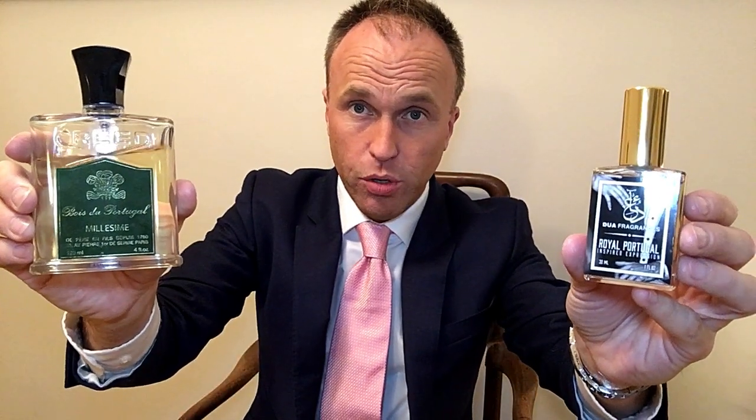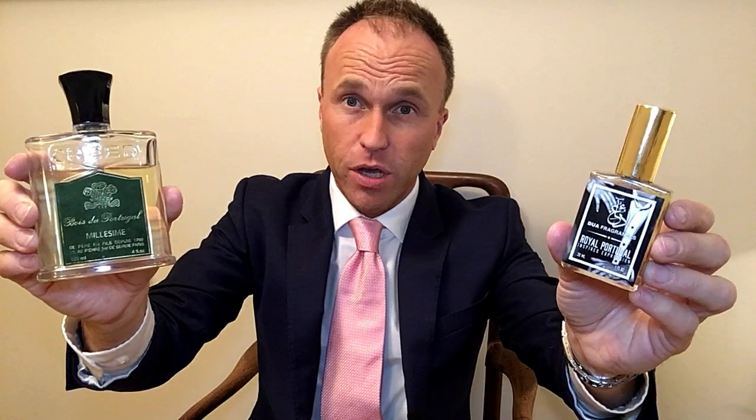Hello everyone, welcome back. So today we're going to be having a look at Royal Portugal from Dua Fragrances. This is their version of Creed's Bois de Portugal. And we've got an interview with Masham Raza, the head of Dua Fragrances. So I'm very excited about that coming up any moment now.